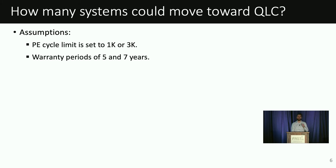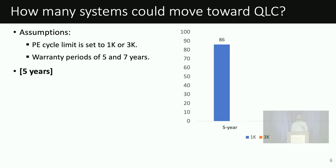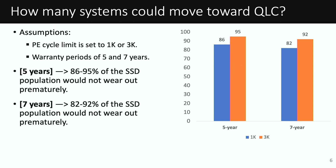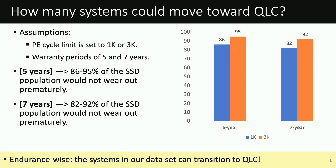NAND usage rates allow us to make projections for future flash technologies such as QLC. With QLC drives, the main concern is that their PE cycle limits drop. We are interested in finding out how many SSDs and systems can actually transition to QLC. In our analysis, we assume the PE cycle limit is either 1000 or 3000, and that SSDs remain in production for five or seven years. Assuming a five-year warranty period, 86% of the SSDs in our dataset would not wear out prematurely even with a PE cycle limit of 1000. This increases to 95% with a limit of 3000. Interestingly, these percentages do not change when we extend the warranty to seven years, suggesting most systems can transition to QLC.